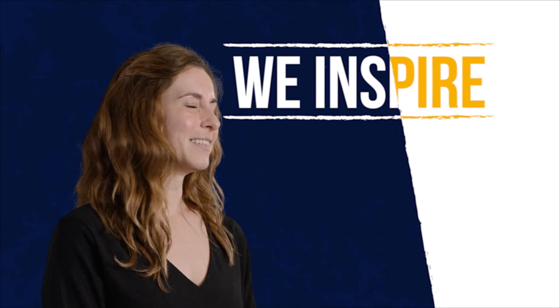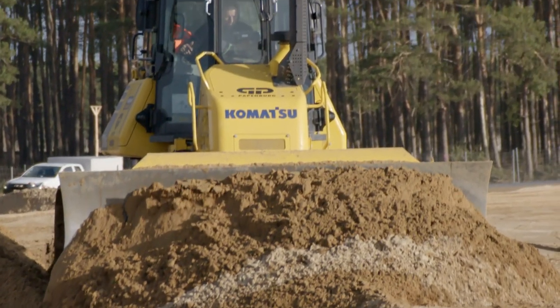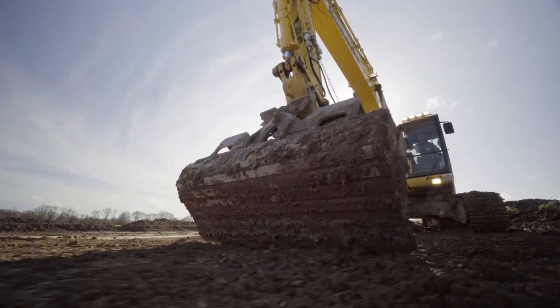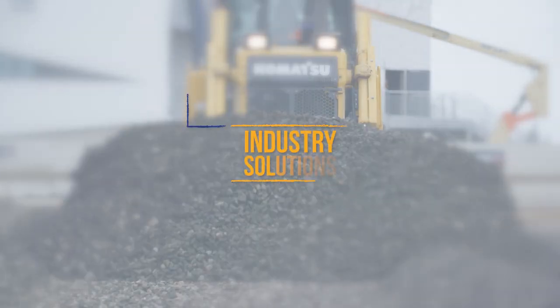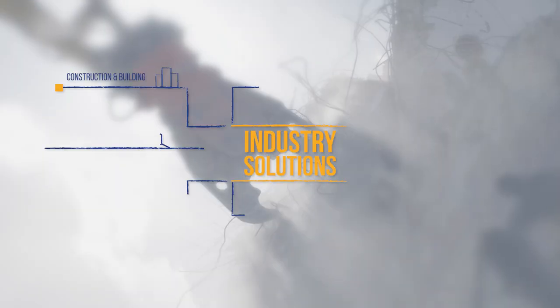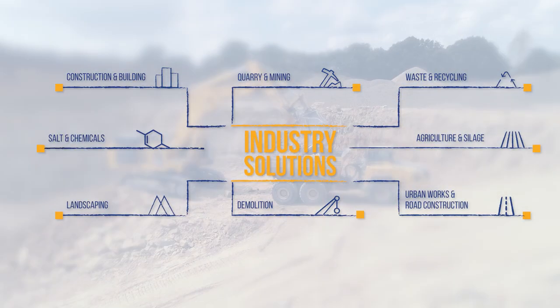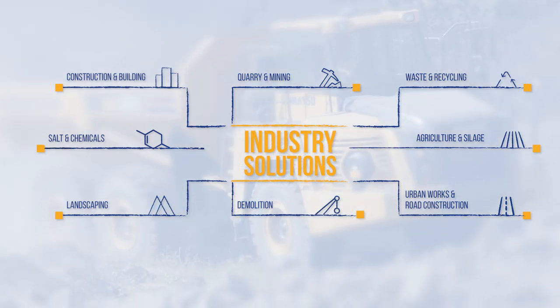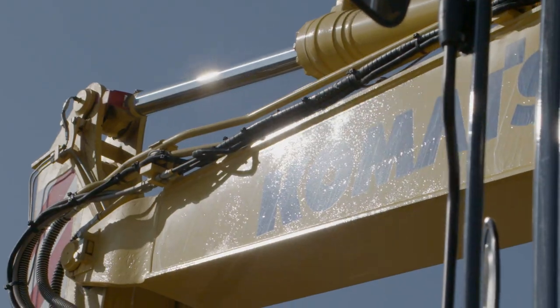We inspire. Take a look at our range — Komatsu machines speak for themselves. Whether you're in quarrying, mining, demolition, waste and recycling, agriculture, or urban works, for any job site, Komatsu experts help you select your optimal investments. Just take your pick.